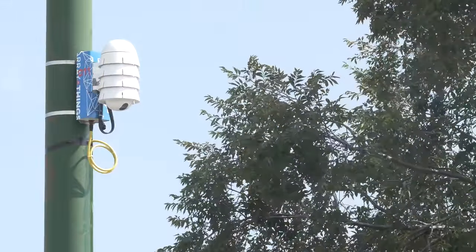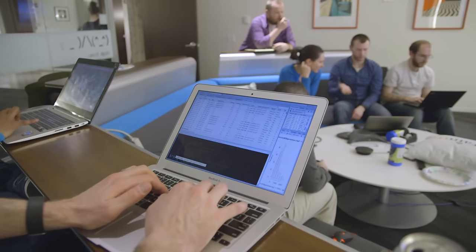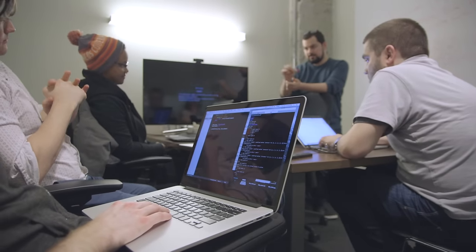By publishing all of the Array of Things data, you're going to see academic partnerships with the city as we research problems like urban asthma. You're going to see civic technologists using the data to build new products and even businesses, and you're going to see community groups really be able to use this data to understand their communities and their neighborhoods better as we all try to build a better life here in Chicago.